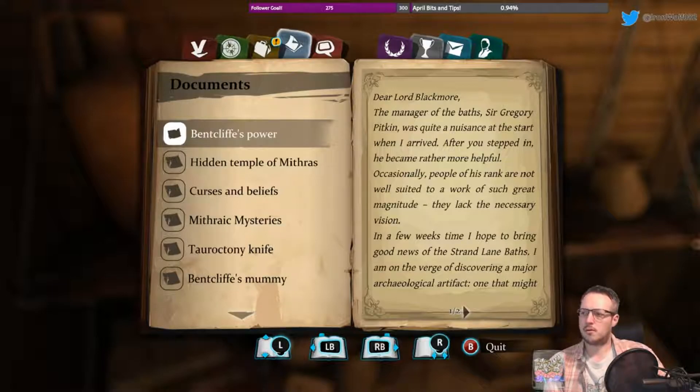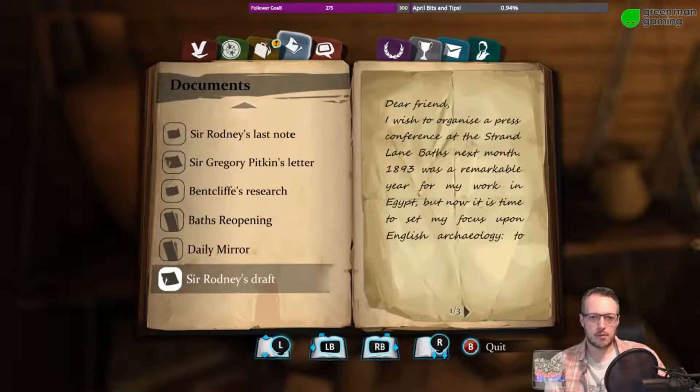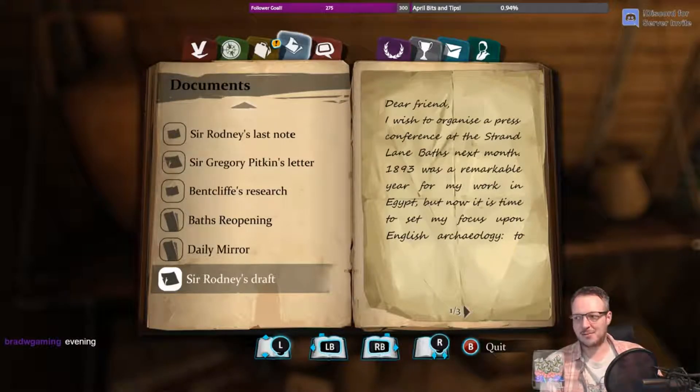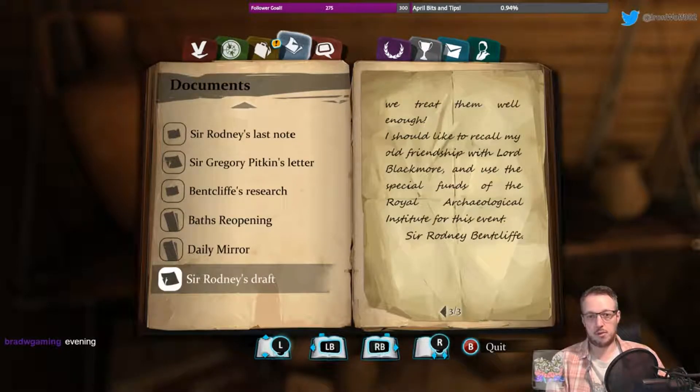Dear Lord Blackmore. This was Sir Rodney's draft of a letter. 'Dear friends, I wish to organise a press conference at the Strand Lane Baths next month. 1893 was a remarkable year for my work in Egypt' — which we now know was the Bentcliffe mummy — 'Now it's time for me to set my focus upon English archaeology to shine the light on our national treasures and reveal them to the public. I would like to see as many journalists as possible in attendance.' Sir Rodney Bentcliffe.